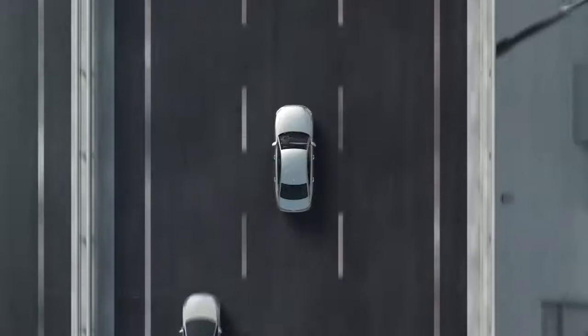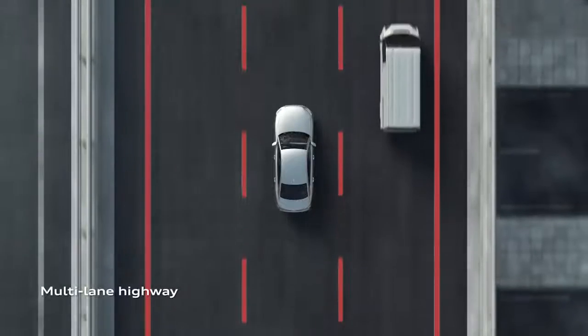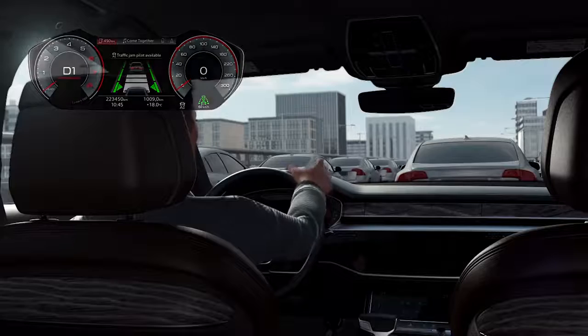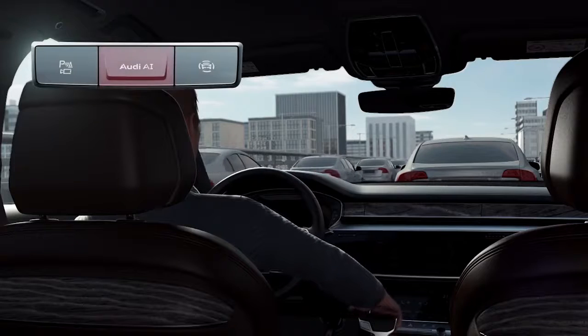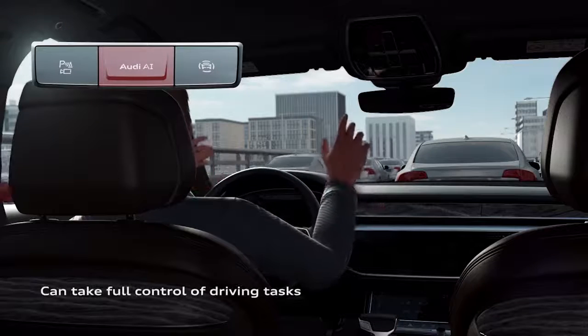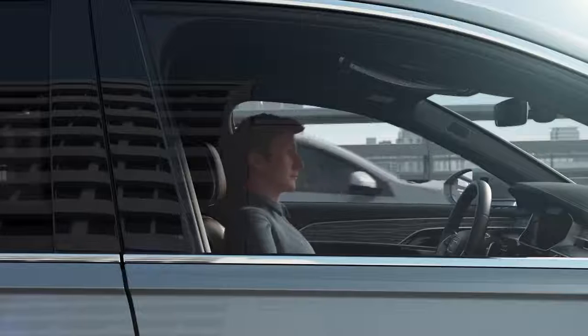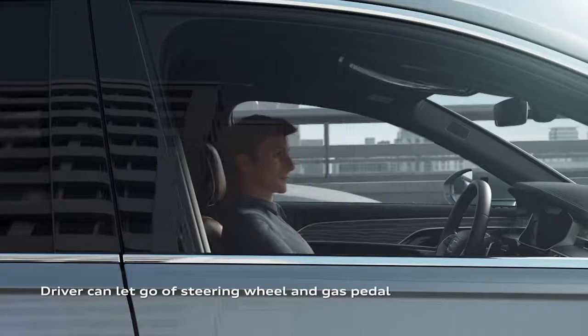The new A8 is also able to drive itself at speeds of up to 37 miles an hour on a dual carriageway without you needing to keep your hands on the wheel, though this feature will only be enabled where it's legal to do so — not in the UK for now. However, there are some other comfort-boosting technologies us Brits can enjoy.